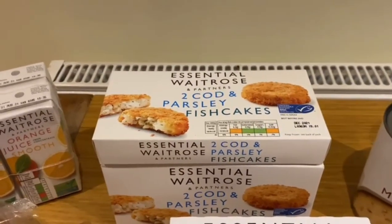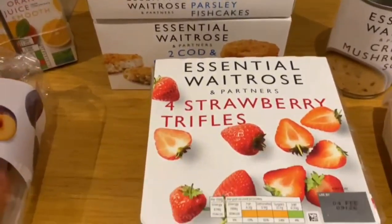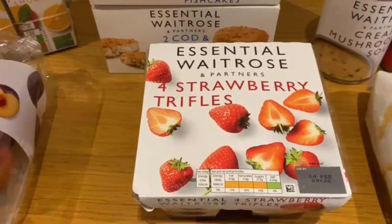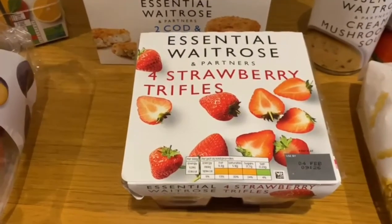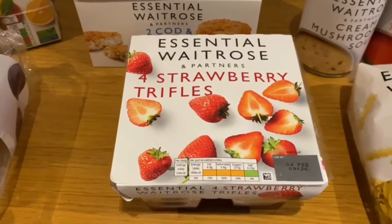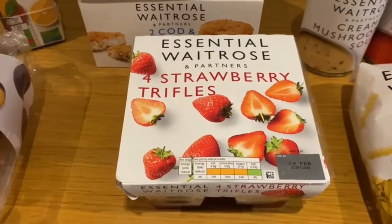Moving on to some strawberry trifles — these are the essential Waitrose strawberry trifles. You get four in a pack and they are so nice. You wouldn't think this is part of an essential range. They've got a really nice layer of cream, custard, and jelly.